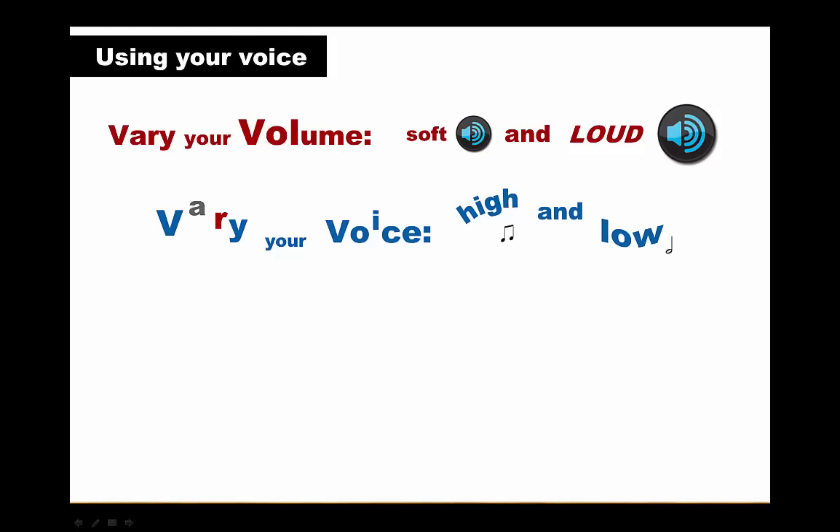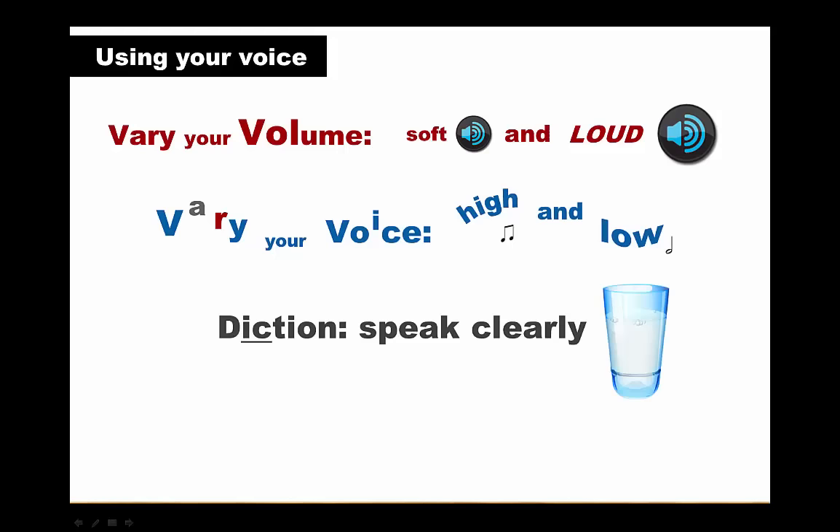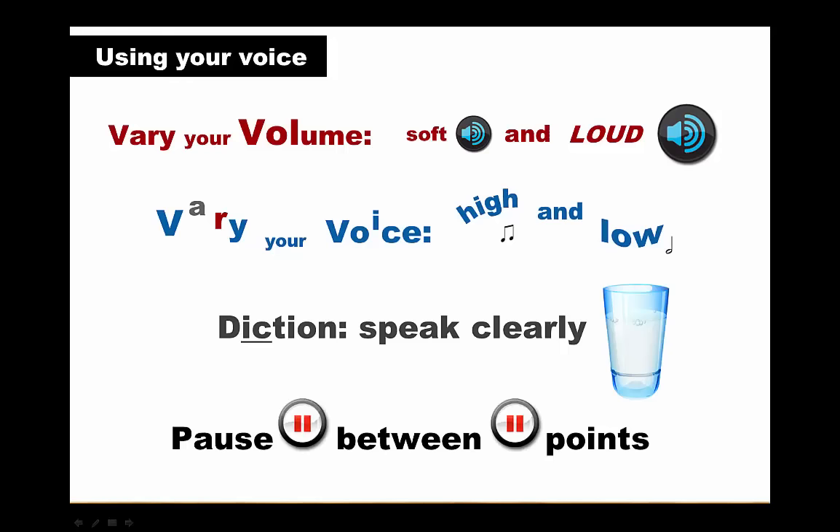Speaking in a monotone will imply that you're bored with your topic, as well as making a presentation boring for your audience. Your audience will want to hear every word of your presentation, so pronounce your words clearly, and try not to let your voice trail away at the end of words or sentences. Make your consonants like T crisp and clear. Finally, slow down and use pauses between your points to give your audience time to process what you're saying.